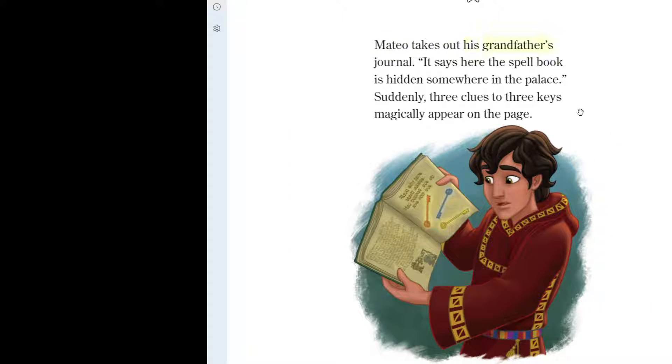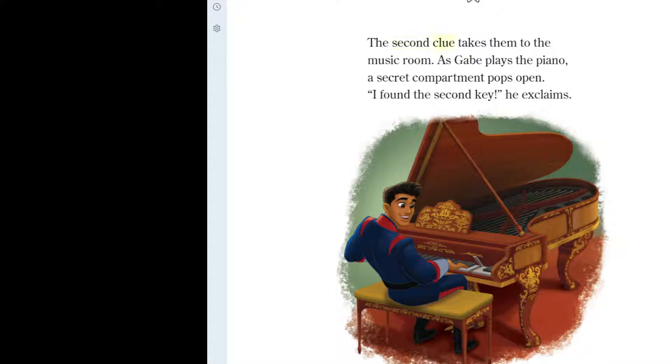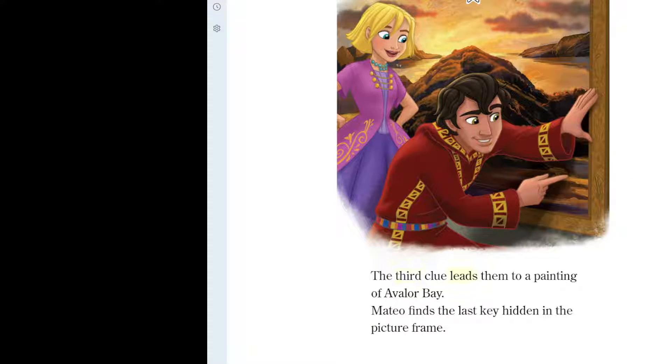Mateo takes out his grandfather's journal. "It says here the spellbook is hidden somewhere in the palace." Suddenly, three clues to three keys magically appear on the page. The first clue leads them to a grandfather clock. When Elena moves the clock hands, a hidden drawer opens. There's a key inside. The second clue takes them to the music room. As Gabe plays the piano, a secret compartment pops open. "I found the second key!" he exclaims. The third clue leads them to a painting of Avalor Bay. Mateo finds the last key hidden in the picture frame.